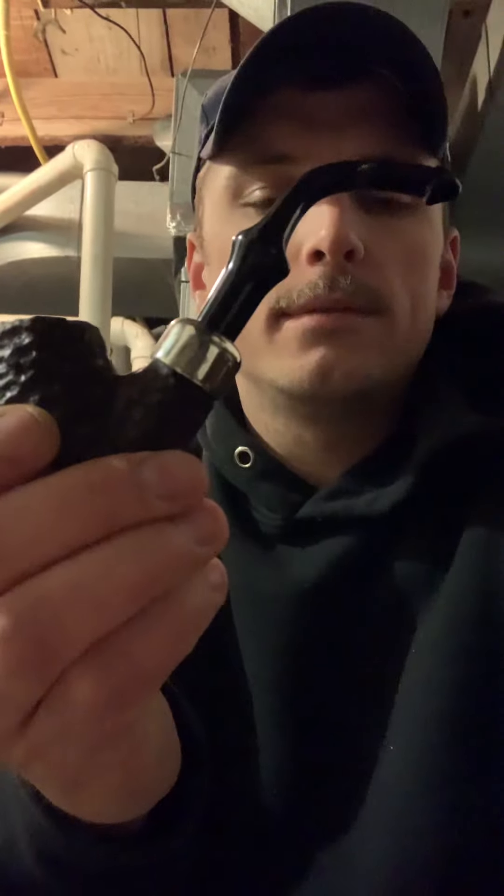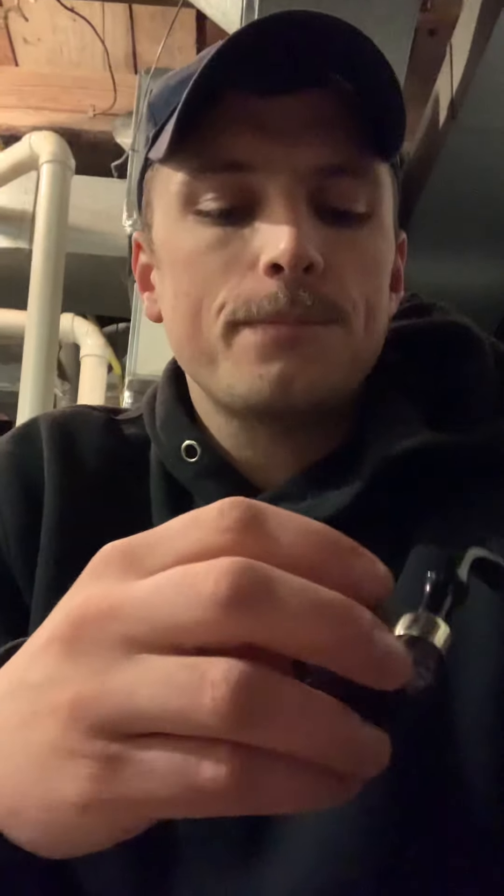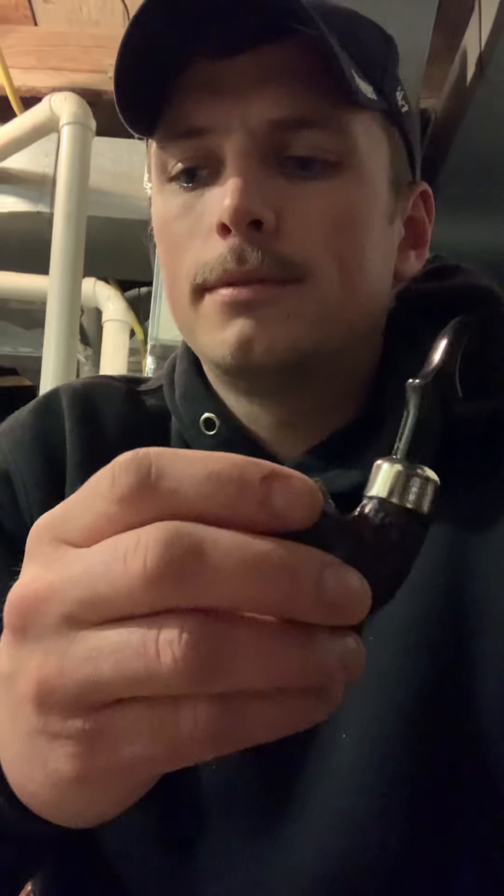Baseman Piper here, smoking my Peterson Standard System 314. I'm smoking Cornell and Diehl Oak Alley. I bought two tins of these — one to age and one to smoke.